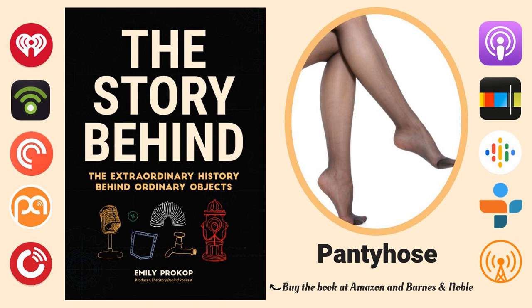In 1959, the first pair of pantyhose were introduced, and although some women enjoyed ditching garter belts and garters in favor of the all-in-one invention, it wasn't until a few years later when they really hit their stride — and all because of a new trend in ladies' fashion: the miniskirt.